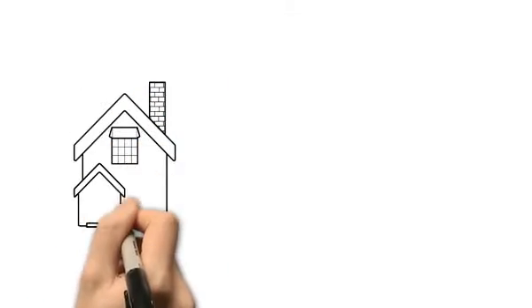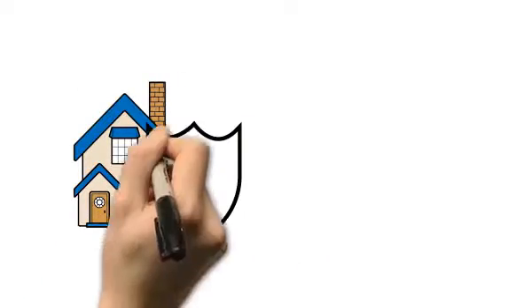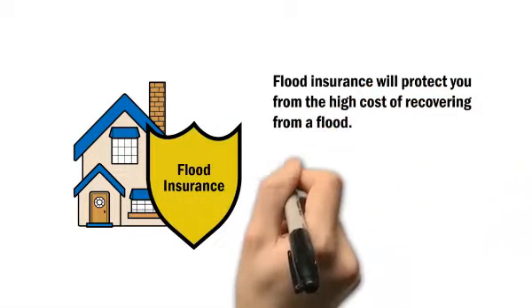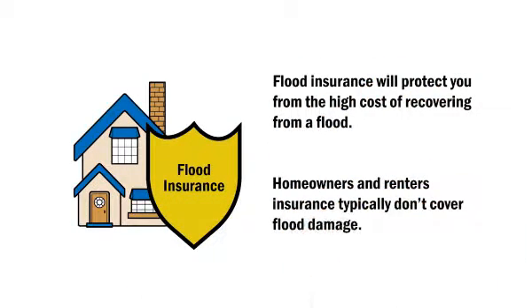Flood insurance will help you pay for flood damage, something homeowners' and renters' insurance policies typically won't do. And many people don't realize this until it's too late.